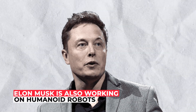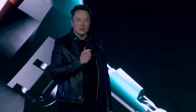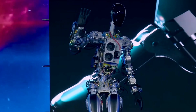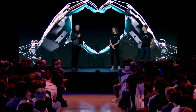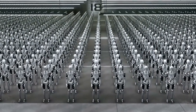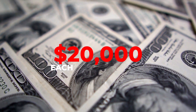Elon Musk is also working on humanoid robots. In October, Musk unveiled a prototype of Tesla's Optimus robot, seen waving to the audience and performing routines like picking stuff up and putting stuff down. Elon Musk claimed Tesla plans to build millions of these robots, quoting a cost of around $20,000 each.